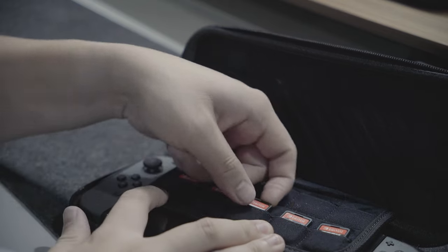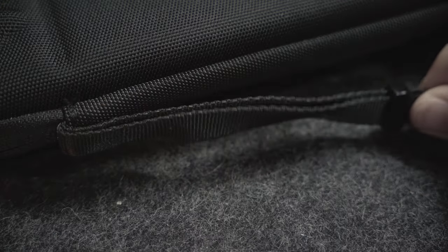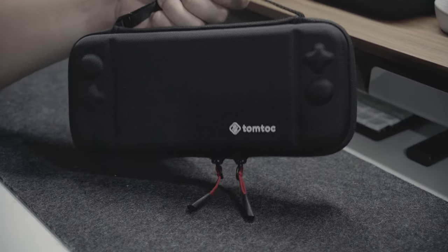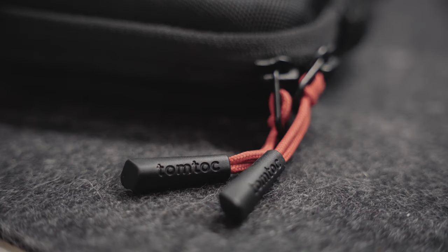The flap in the middle also has a velour fabric which is friendly to the Switch's screen. Because it has a wrist strap, it's also very easy to carry around, making the Switch more portable. It also comes in many other different colors, but I chose the classic black one to complement my curated setups.